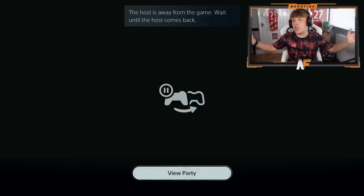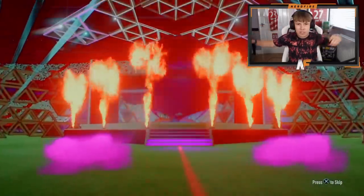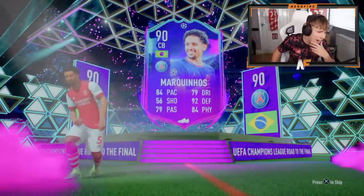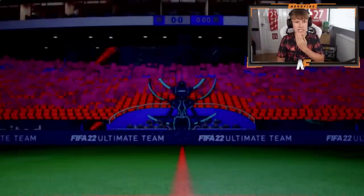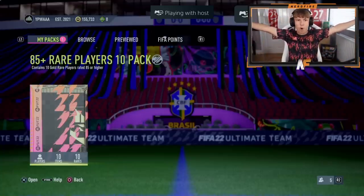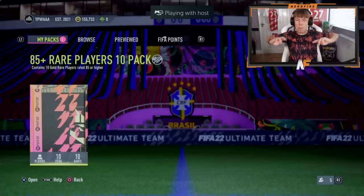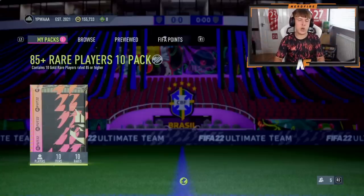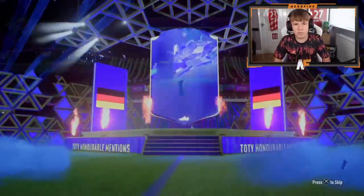Pack three — come on, Team of the Year! No, it's a Road to the Final Brazilian center back. He's not bad, not the worst — could have someone high rated behind him. Oh, that is a lot of special cards! Pack four now — best player so far to beat is KDB at 93. My pick is probably a bit more usable than KDB, but KDB is the highest rated. Let's crack open pack four — Team of the Year please!